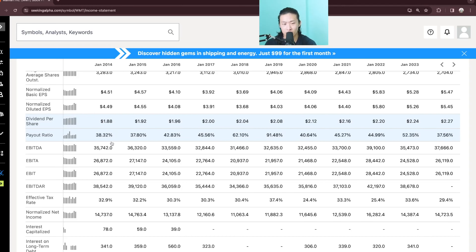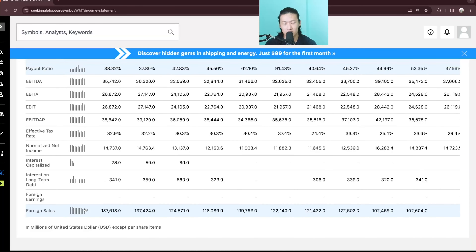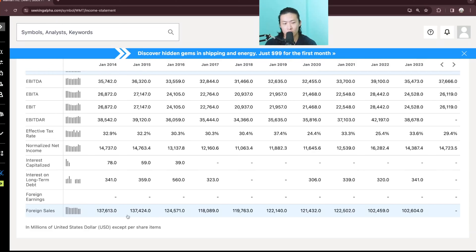The dividends have slightly increased from $1.88 to $2.27, and the payout ratio is also roughly the same from 38% to 37%. It seems like they have stores outside of the US, but it's also not doing too well — dipping in revenue from 137B to just 102B right now, and this is with all the inflation that's been going on throughout the years.